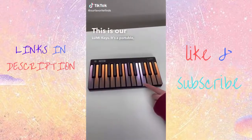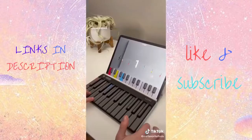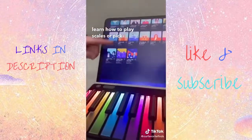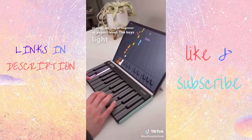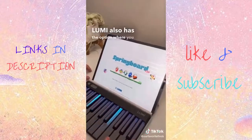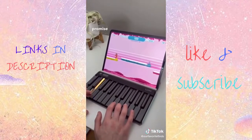This is our Lumi keys. It's a portable lightweight keyboard designed to teach you piano in a fun and easy way. Just download the Lumi app and the options are endless. You can learn how to play scales or pick from a wide variety of songs and play on beginner or expert level. The keys light up to guide you and it also tracks your timing and accuracy. Lumi also has the option where you can play games to learn how to play piano. Go check this product out — we promise you will love it.